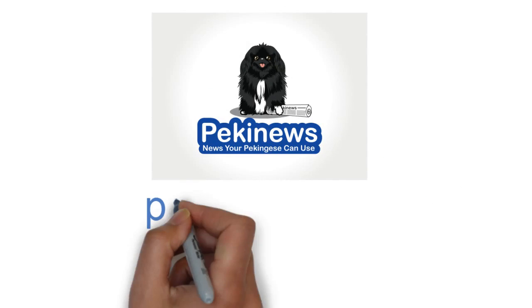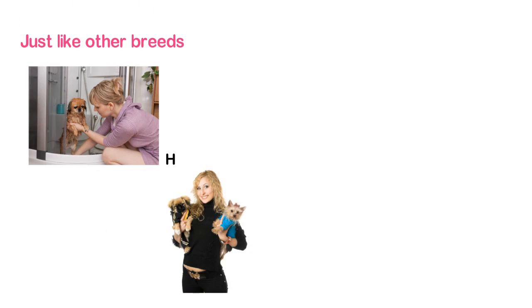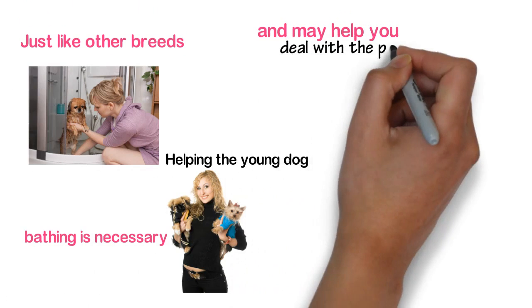Hi, my name is Leanne from Pekingews.com. Just like other breeds, Pekingese require a regular bath. Helping the young dog understand that bathing is necessary is critical and may help you deal with the pet when it gets older.